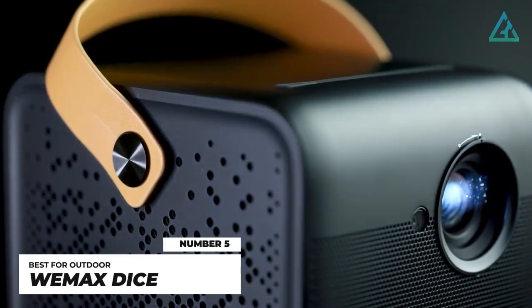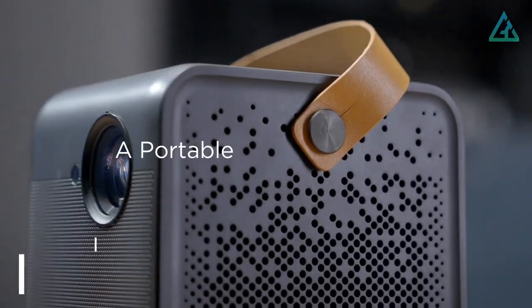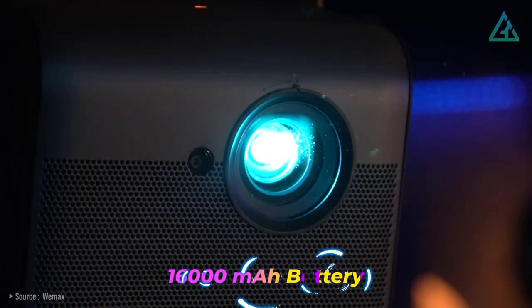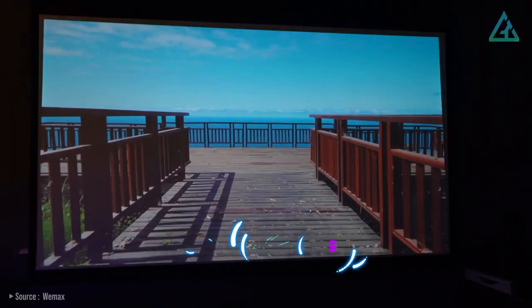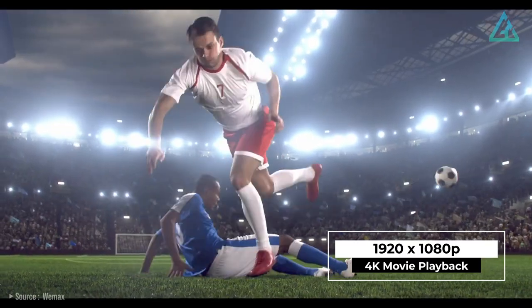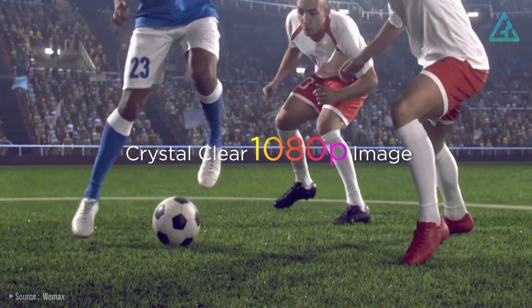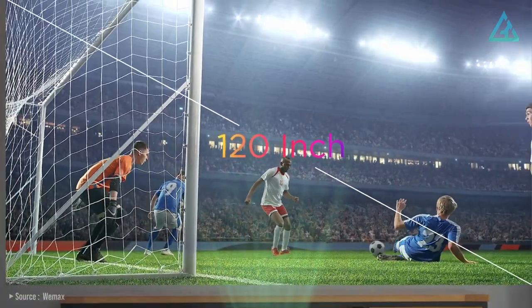Number 5: WiMAX DICE. The WiMAX DICE is a truly portable outdoor movie projector that can run on battery power for the duration of one or two movies, ideal for evening outdoor screenings. With the built-in 16,000 mAh battery, you can use the projector continuously for up to three hours. It delivers a 1920x1080 pixel high-resolution display, supports 4K movie playback, and features high-end DLP imaging technology with 700 ANSI lumens of brightness for stunning full HD visual entertainment.